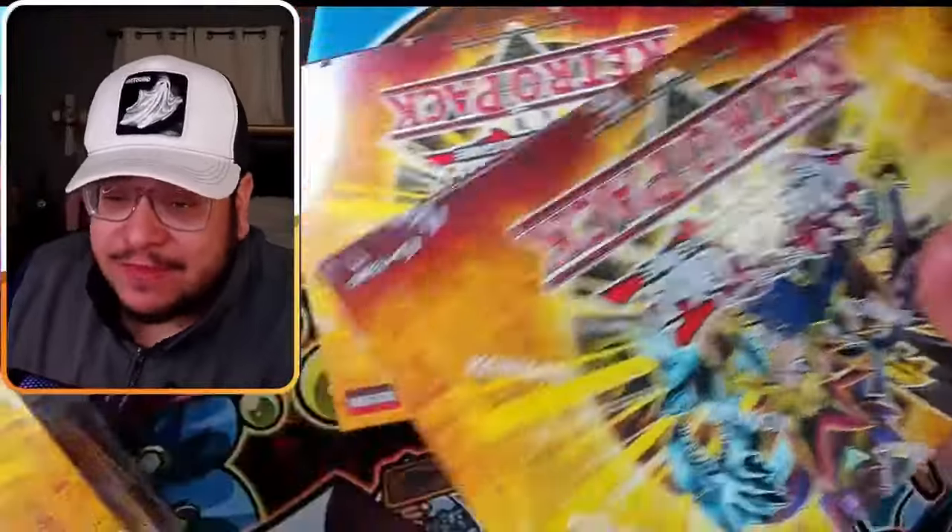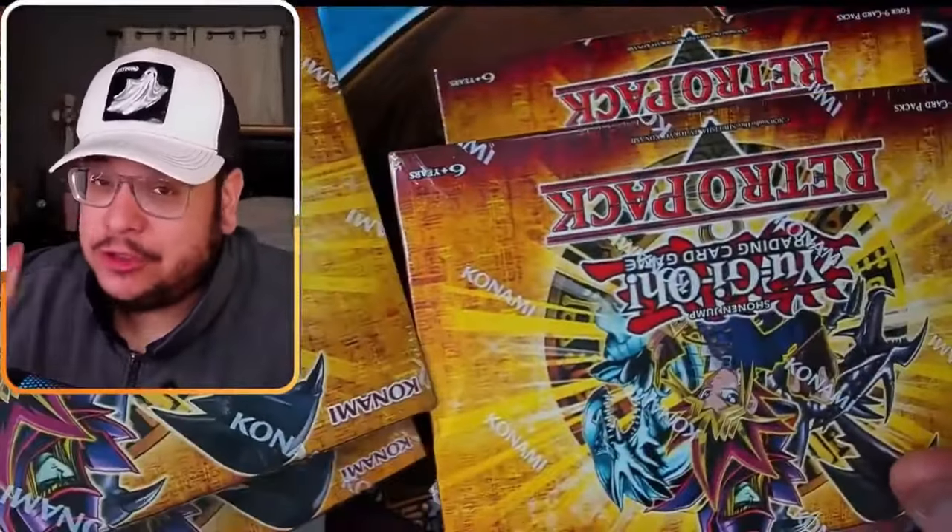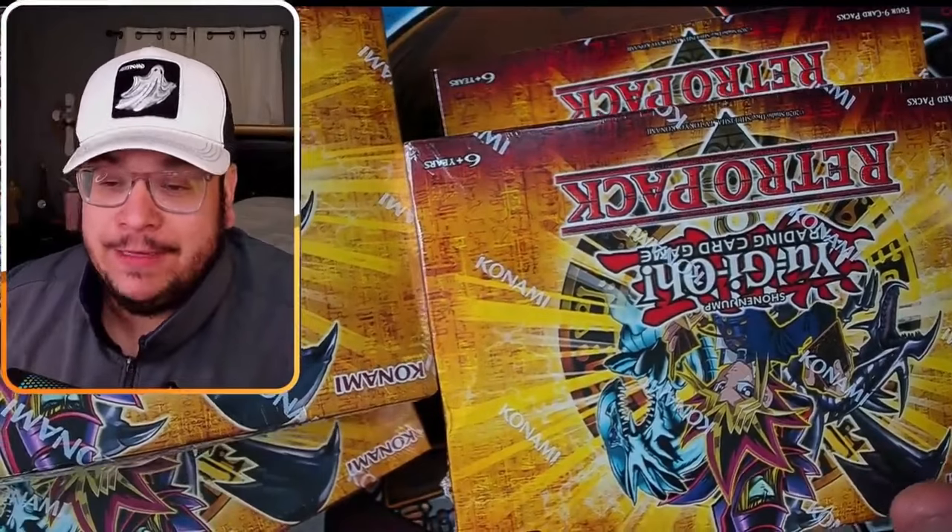I ended up buying five of these mini boxes — the Retropacks — and I'm super excited. This set is just amazing, man. The more I buy, the more I open, the more I love it.